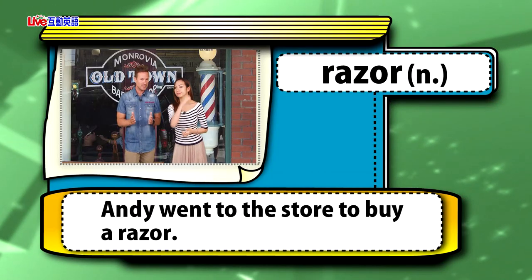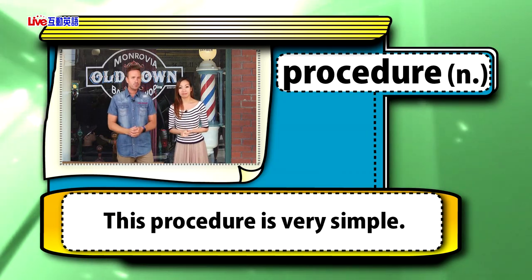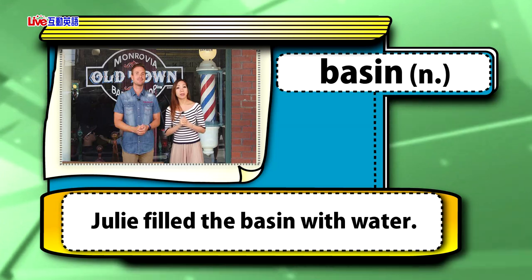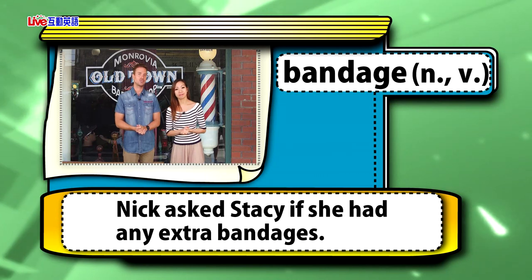Today we're looking at a lesson called Clothes Test: Why are barber poles red, white, and blue? The vocabulary words are: razor — Andy went to the store to buy a razor. Procedure — this procedure is very simple. Basin — Julie filled the basin with water. Bandage — Nick asked Stacey if she had any extra bandages.